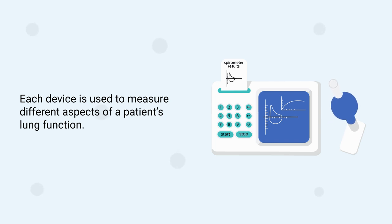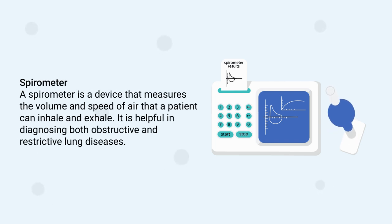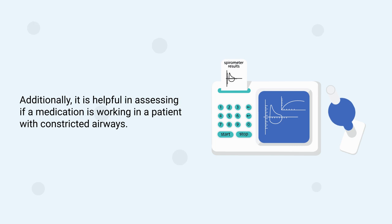A spirometer is a device that measures the volume and speed of air that a patient can inhale and exhale. It is helpful in diagnosing both obstructive and restrictive lung diseases. Additionally, it is helpful in assessing if a medication is working in a patient with constricted airways.